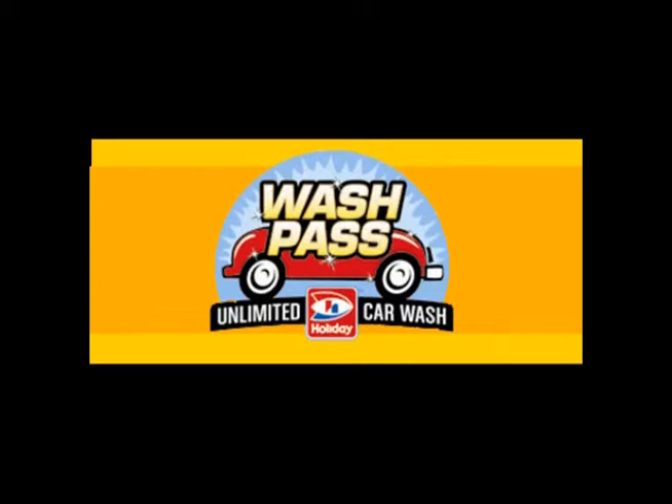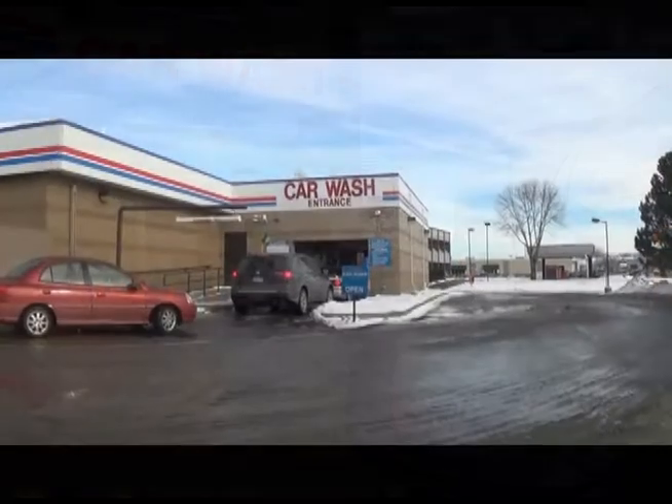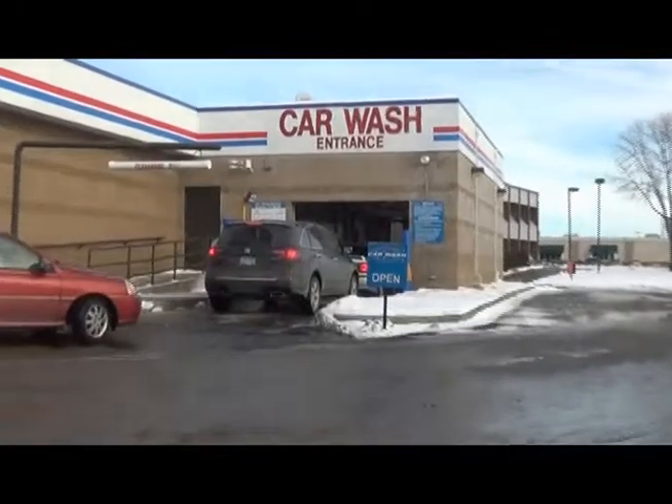The brochure lists all the different stations that this service is available at. Using the fast pass system is easy and convenient — there's no need to go inside the store.